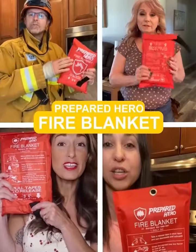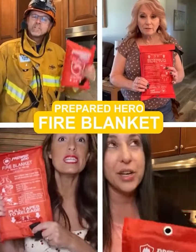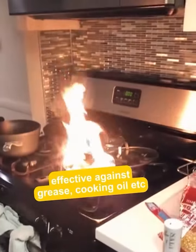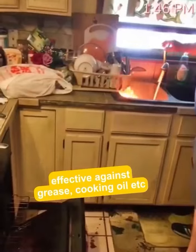It's Prepared Heroes Emergency Fire Blanket. This device can be the difference in avoiding tragedy when fire happens. They're effective against grease, cooking oil, electrical, and other common fires.